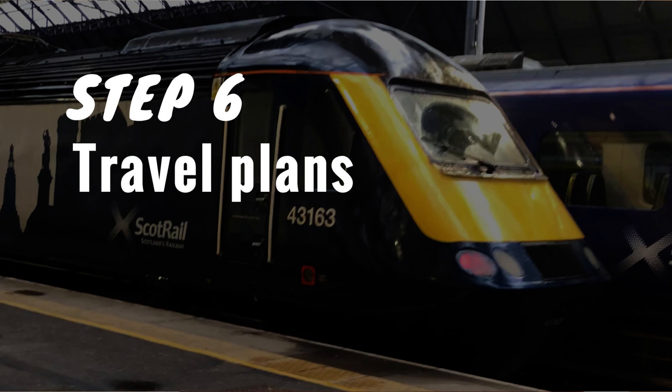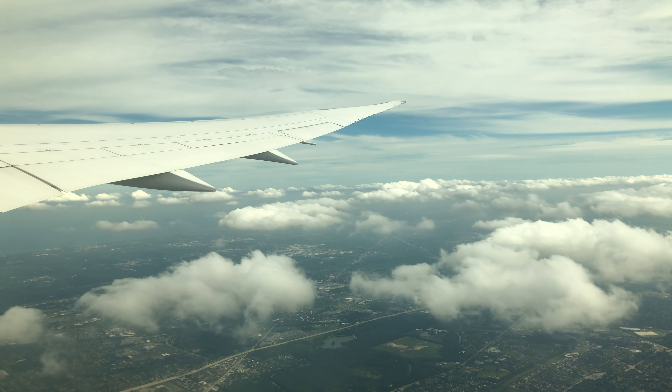Step number six: make travel plans. If you're traveling long distances, you'll need to arrange airfare, train, or whatever applies. Give yourself some extra time so that if there are any travel delays or cancellations, you don't miss part of your trip.